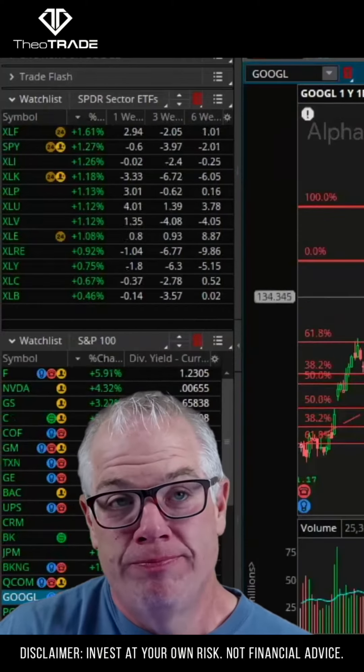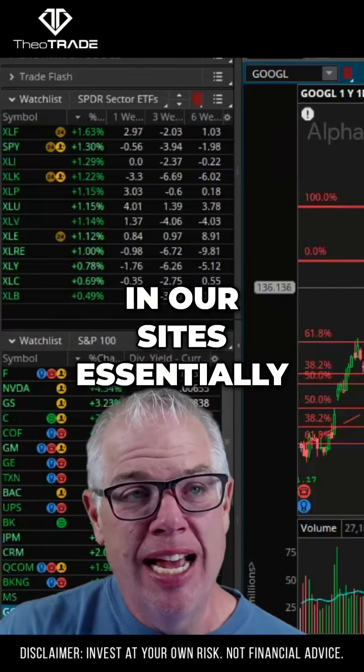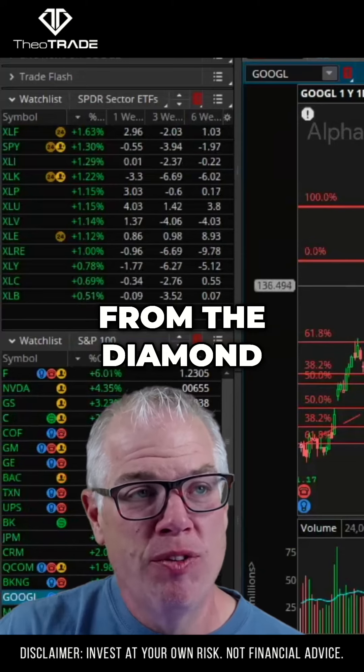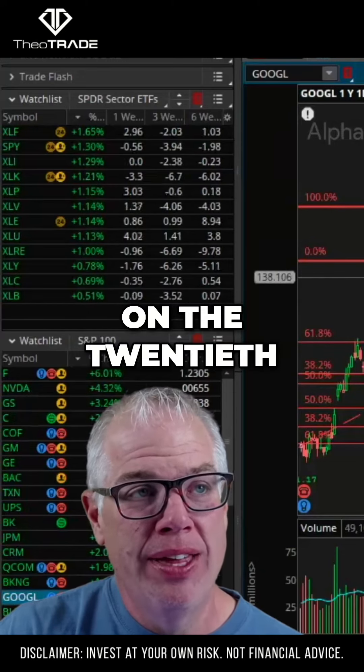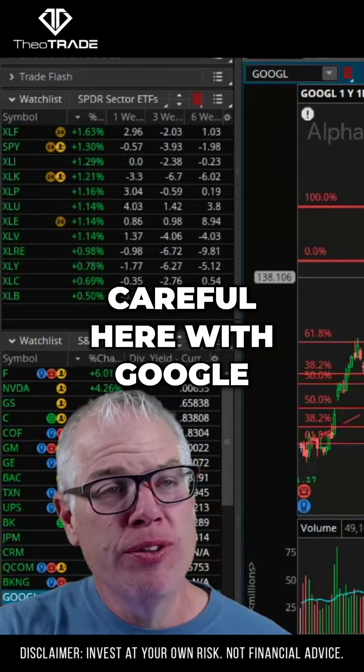This is probably just a hedge, but I think it's an interesting one — they're saying anything south of $135 is unacceptable. This essentially puts in our sights the breakout level from the diamond formation that broke out back on the 20th of December. So just be careful here with Google.